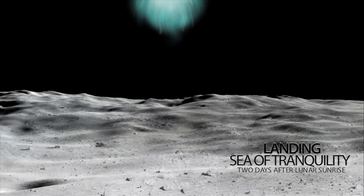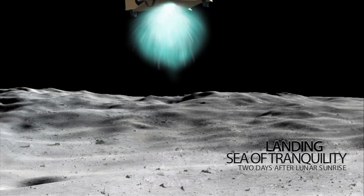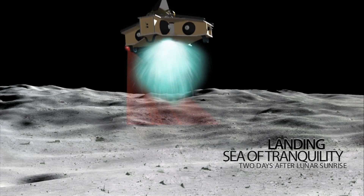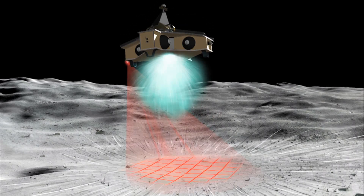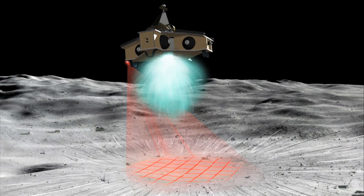Descent to the surface will use technology from Carnegie Mellon University. It has invented autonomous vehicles smart enough to avoid obstacles and plan their own path. These technologies will be adapted to guide the lunar lander.